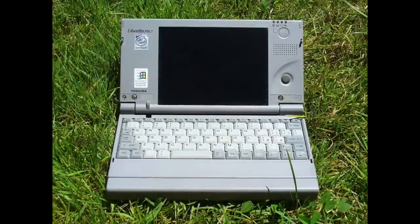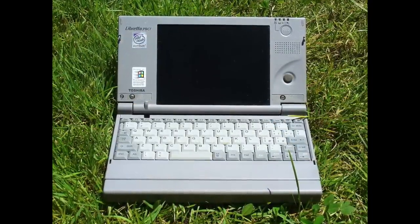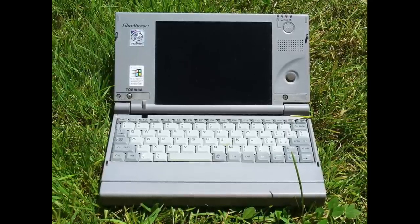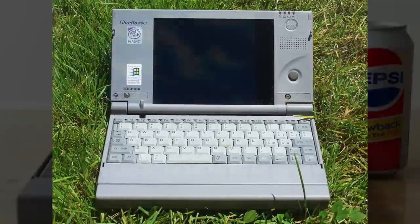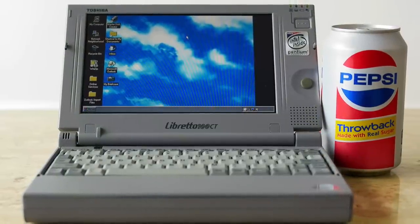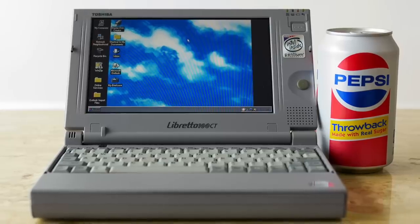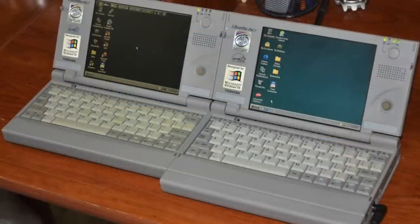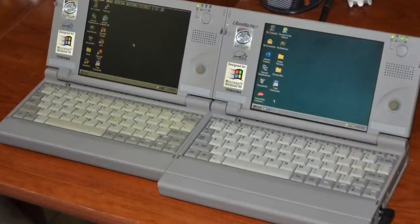In the 90s, netbooks were actually quite expensive. One of the most popular, Toshiba's Libretto, debuted with a retail price of $2,000 — not much cheaper than a standard notebook, which featured more power and a more capable operating system. Most netbooks also required proprietary software applications to run properly on their less powerful processors, and for those that didn't, the software was typically stripped down and suffered from usability limitations. So with all those disadvantages, the netbook market never experienced much growth during that period.